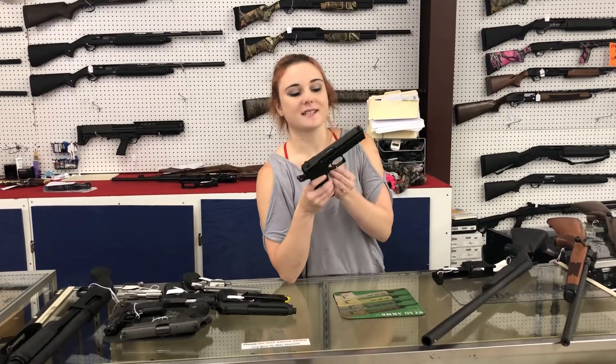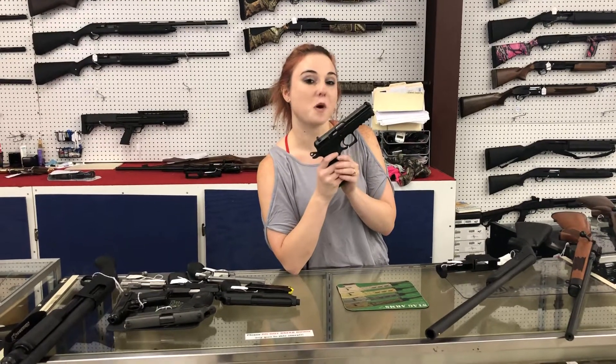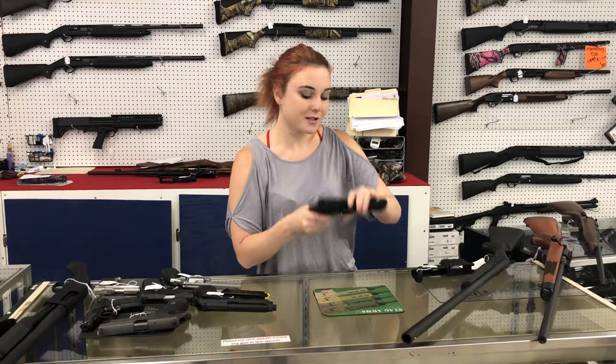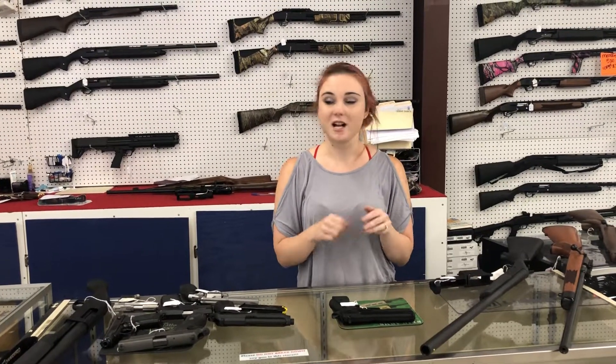For my CZ fans — CZ 75 SP01 Phantom. I've got one in stock. She's 550 plus tax. Y'all, if you haven't checked out CZ, come in and look at our lineup. We've got the P07s in stock, we've got the P10Cs in stock. They are absolutely great and they shoot even better.